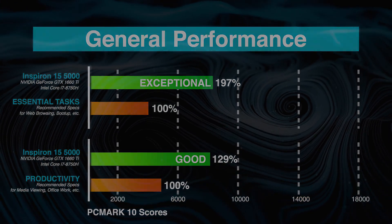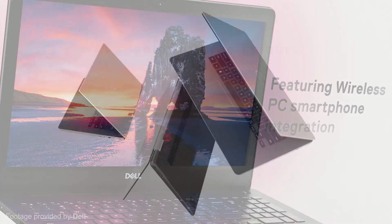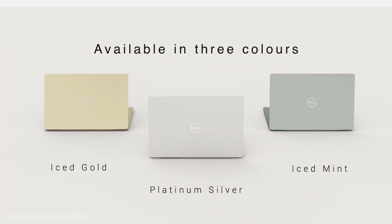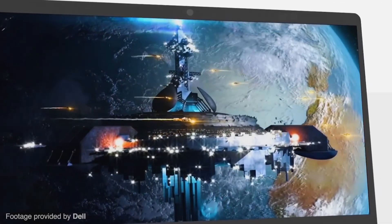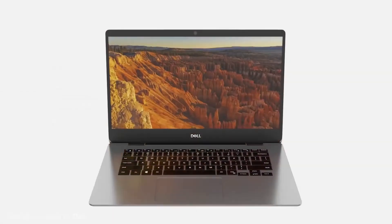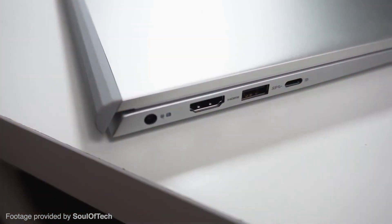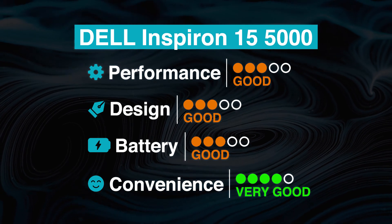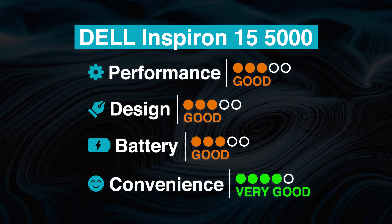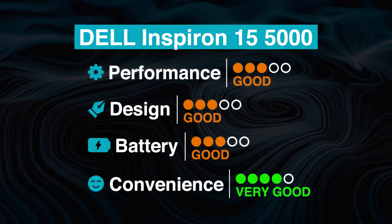For general processing tasks such as web browsing, system boot-up, and media viewing, the Dell Inspiron 15 5000 performs smoothly and consistently. A strong performance combined with great build quality and an affordable price are the reasons it marks itself as a great laptop. Upsides include a full HD 1080p screen, 8th-gen Intel Core i5 CPU, 8GB of RAM, a 1TB hard drive, a backlit keyboard, and a healthy port selection.